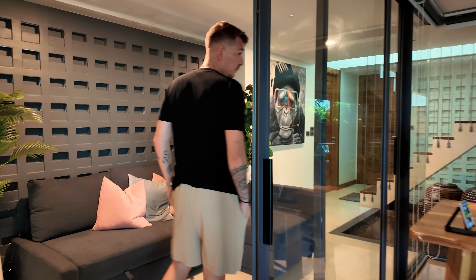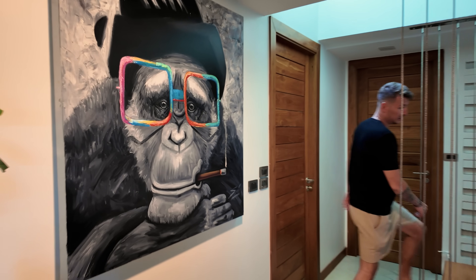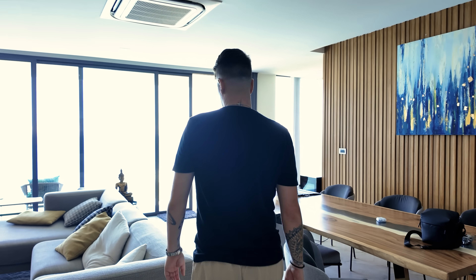Cette maison, elle est neuve. Je suis le premier dedans. C'est cool. Je suis content de vous montrer cette villa. Il faut rester humble, évidemment. Mais quand je vois le chemin parcouru, je suis quand même très fier de moi.